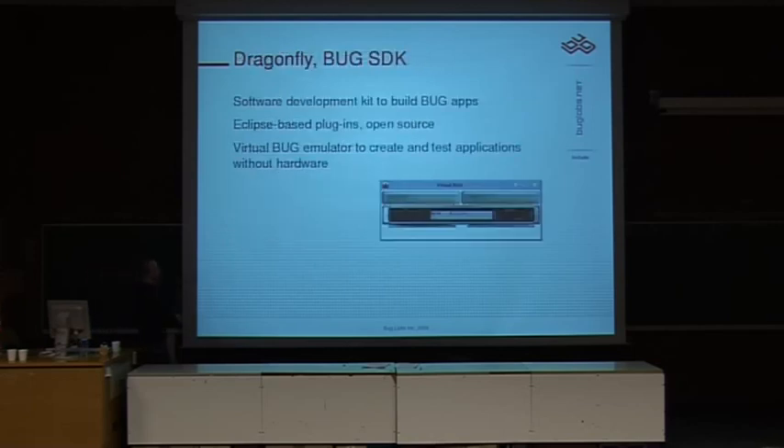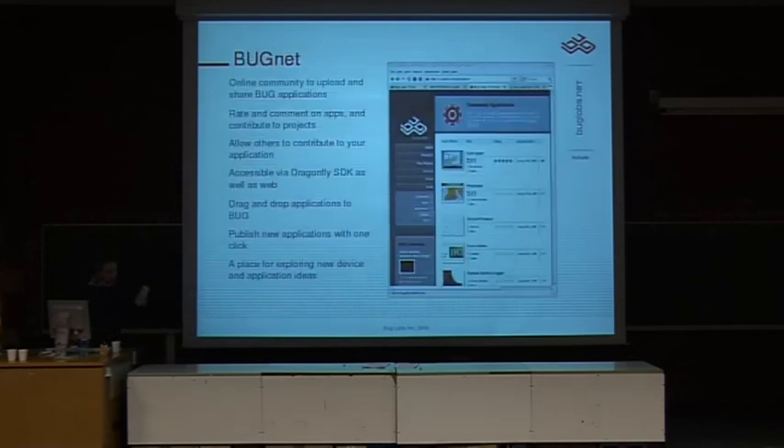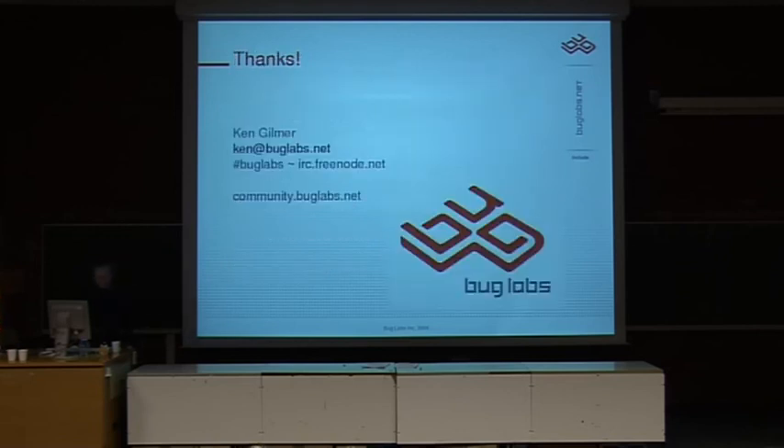Our SDK has a virtual Bug — it doesn't look great and it's hard to make it look good because we have to support Windows. But you get the APIs and can play around and see — can I really take a picture with one line of code? The SDK is Eclipse-based. We have some web content where you can see applications that people have uploaded, comments about what they've done, ratings. It's kind of like Flickr for weird mobile applications — it's called BugNet, but the URL is buglabs.net. You can go there and see firsthand what people are writing, like GPS loggers and map applications.